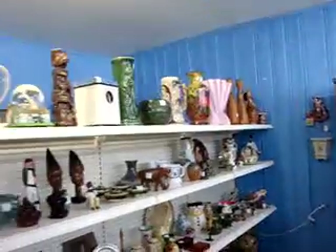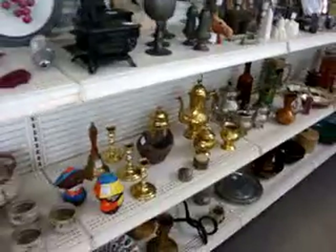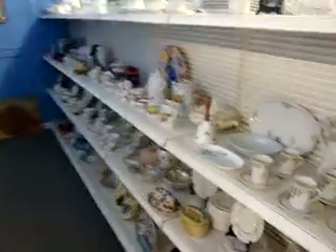And some more decorative pieces — vases, carvings, candlesticks, things like that. And some more dishware and tea sets.